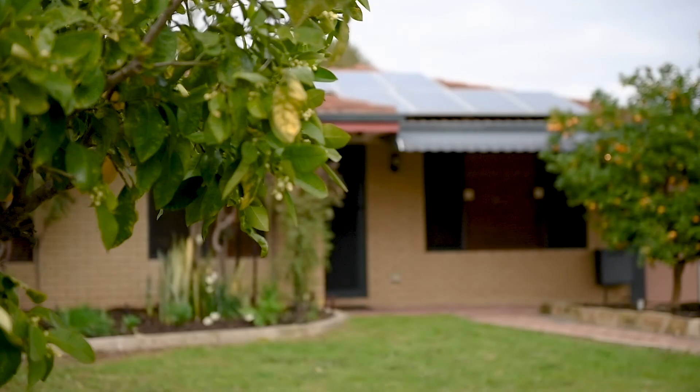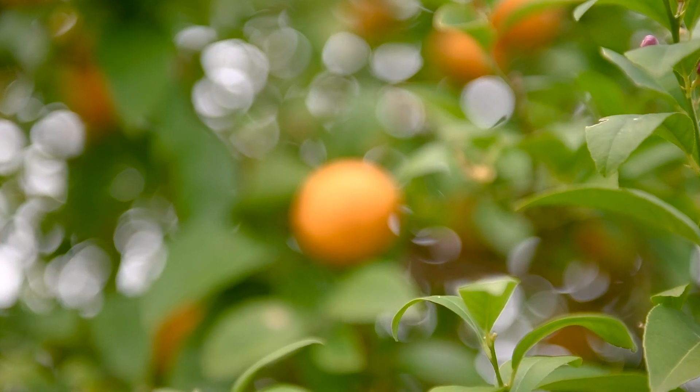Hello, I'm Terri Preka with Professionals Property Plus Real Estate. Today I'm at 13 Dancy Way, Seville Grove.